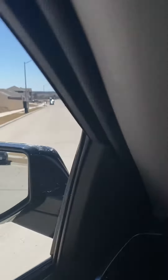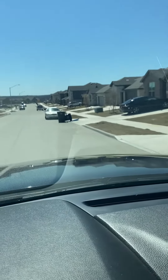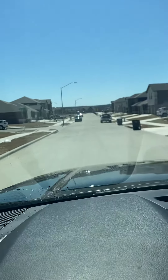I saw a couple of houses going up too, so this side of the neighborhood is pretty new.